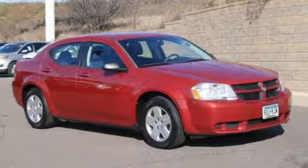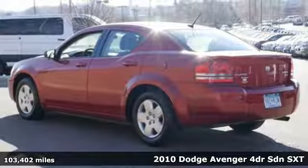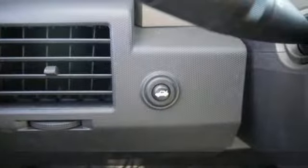It's a 2010 Dodge Avenger. Comfortable, powerful, and intelligent. It delivers on all fronts. You'll look forward to every drive with features like these.